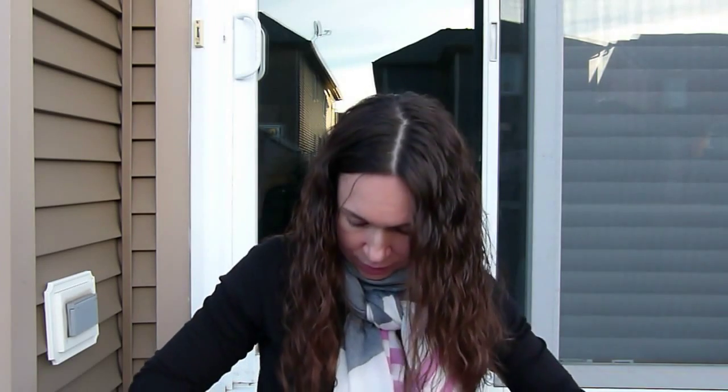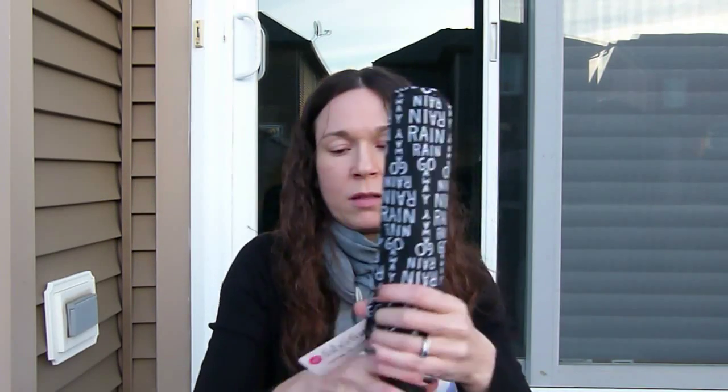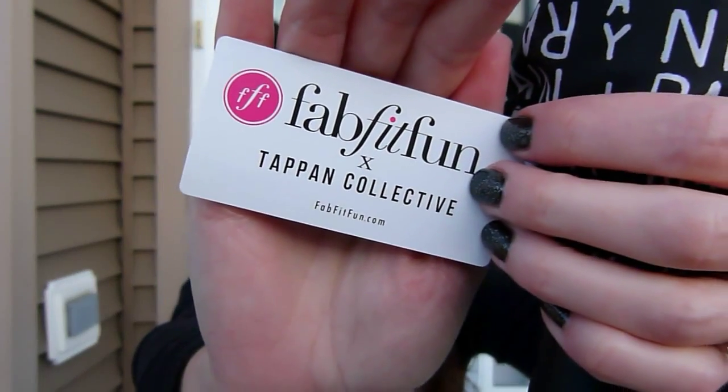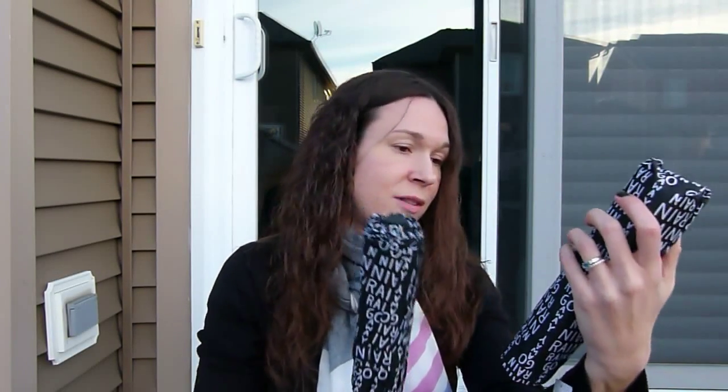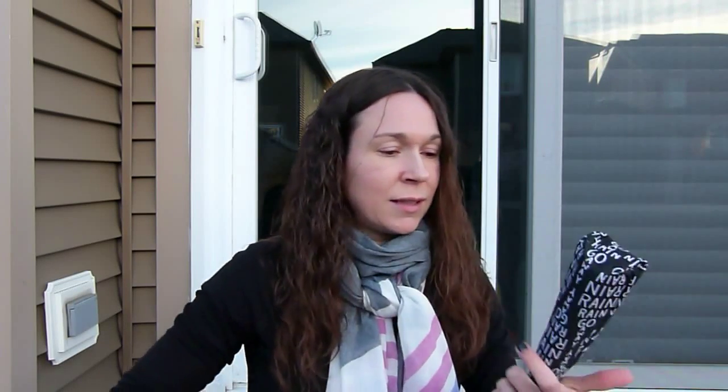I had seen a spoiler of this but it was later when they were already sent out, so I didn't update my post. It's an umbrella — it's a FabFitFun and Tap Collective collaboration. The design says 'Rain Rain Go Away,' which is very appropriate. I won't open it up but this is the pattern on it.